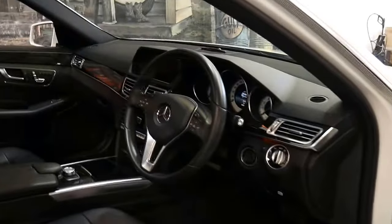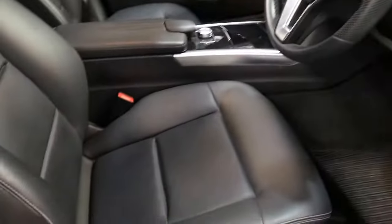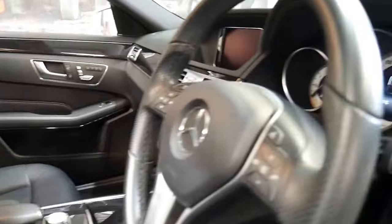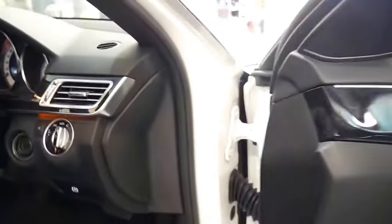it is loaded with features. It has factory satellite navigation. It's a one-owner car from new. The leather interior is absolutely gorgeous. You've got airbags in the doors, in the sides of the seats, and in the steering wheel, obviously. There are so many features on this gorgeous car.